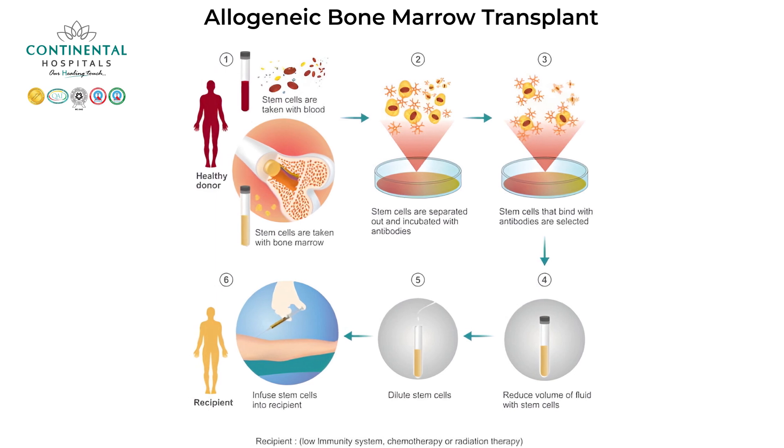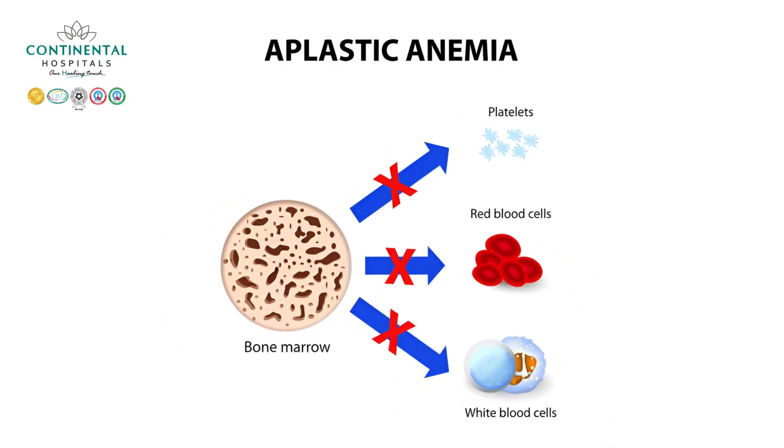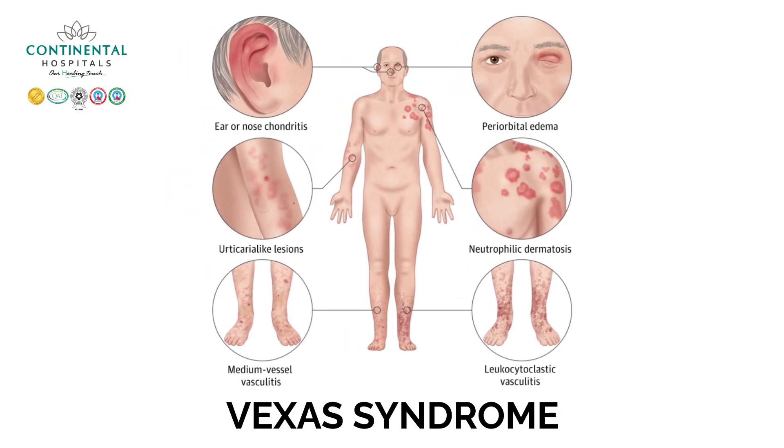We do the allogenic transplant when there is a defective bone marrow or defective immune system. These defects can happen because of cancers — like leukemia and lymphoma — and also non-cancerous conditions. Non-cancerous hematological disorders include aplastic anemia, sickle cell anemia, primary immunodeficiency disorders, storage disorders, and newer diseases like VEXAS syndrome. We do bone marrow transplant to cure those diseases — it is a curative therapy, not just palliative.